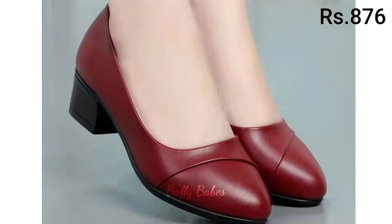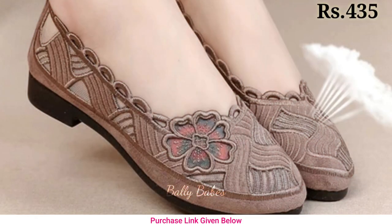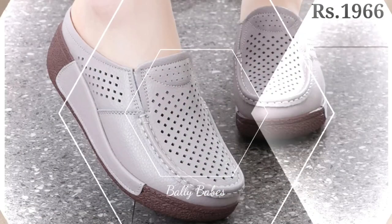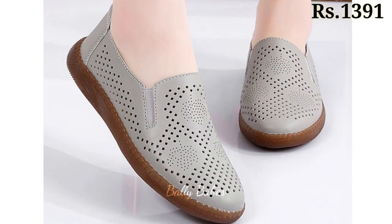If you are looking for a comfortable footwear option you can wear all day long, slip-on shoes are a great choice. Slip-on shoes are easy to put on and take off, making them a convenient option for busy women on the go. They come in many different styles, from loafers to sneakers, and can be dressed up or down depending on the occasion.